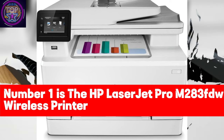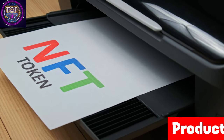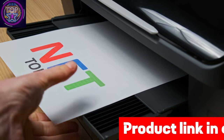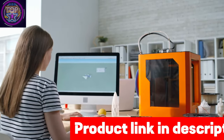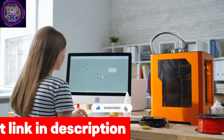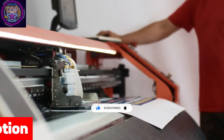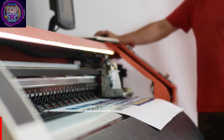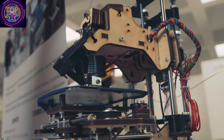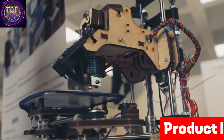Number 1 is the HP LaserJet Pro M283 FU Wireless Printer. In today's fast-paced business world, being quick and adaptable is key. The HP Color LaserJet Pro M283 FU is on track to become the go-to wireless printer for Californians by 2024. It prints up to 22 pages per minute, ensuring your important documents get to where they need to be quickly. For busy offices, its 50-page automatic document feeder makes scanning and copying a walk in the park.